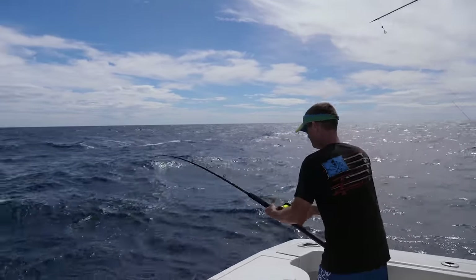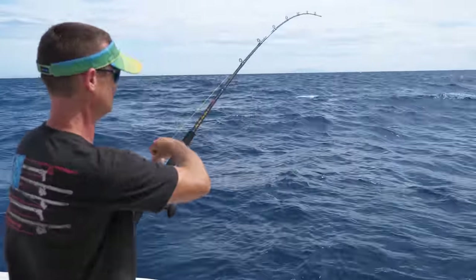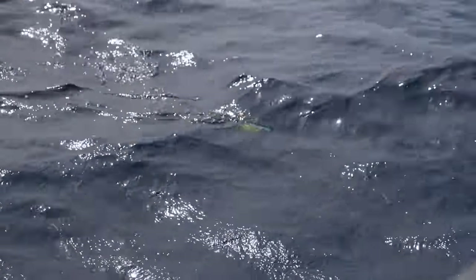Look at him right here by the boat. He looks like he's going to give us another little jump. That's some fun stuff. Well, he's right here. It looks like he's about ready to be gaffed. It's a nice cow.